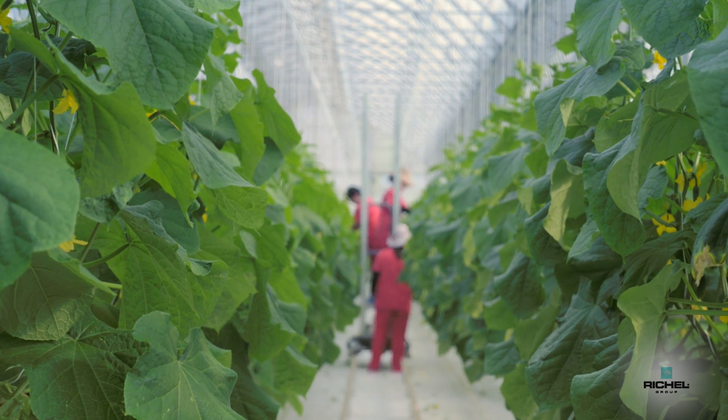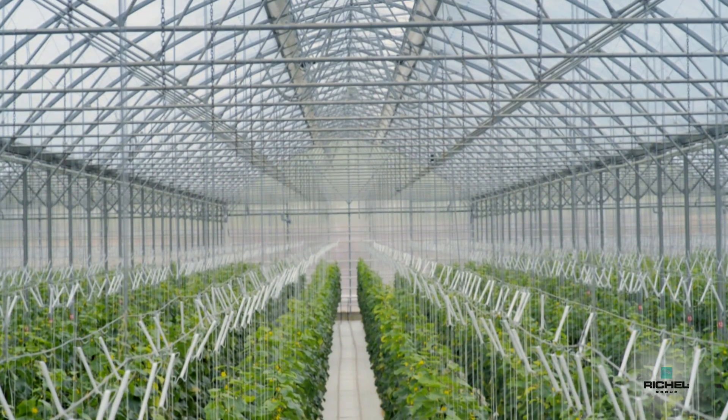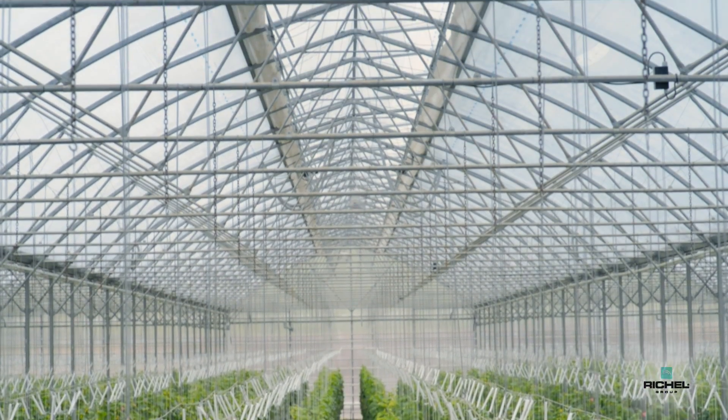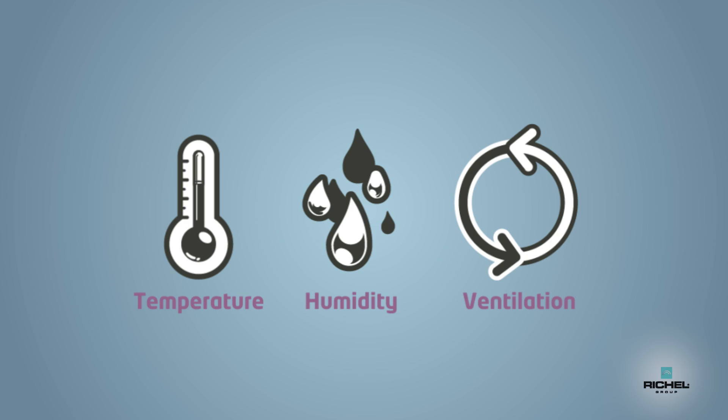Because the most important thing for plants is to have space. The volume can foster a homogeneous temperature around the plant. It will enable temperature, humidity and ventilation changes to be controlled.